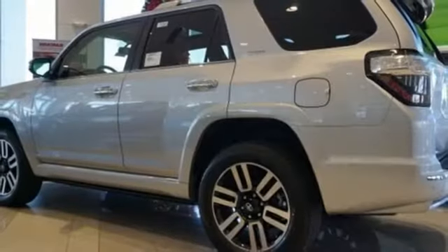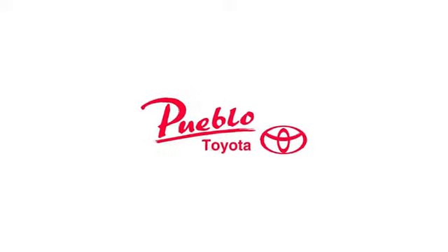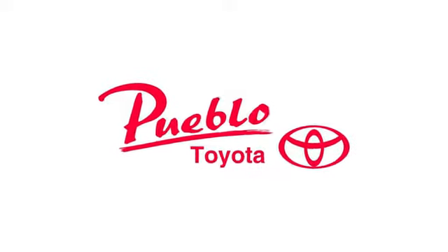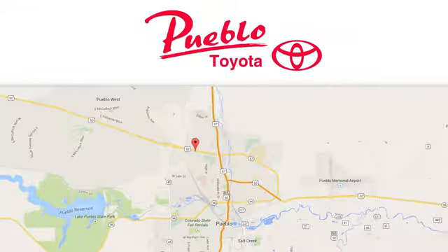Someone's going to drive this fantastic vehicle off the lot — should be you. Test drive it today. You'll find it all at Pueblo Toyota. Call, click, or stop in today. We're conveniently located at 2220 U.S. 50 West in Pueblo, Colorado.